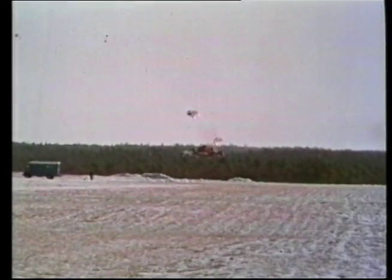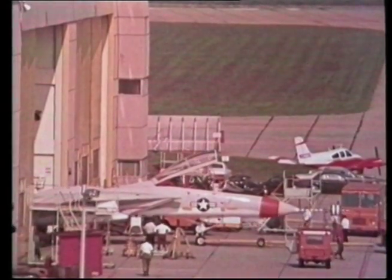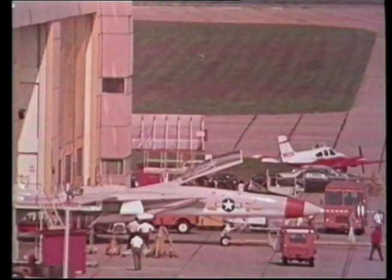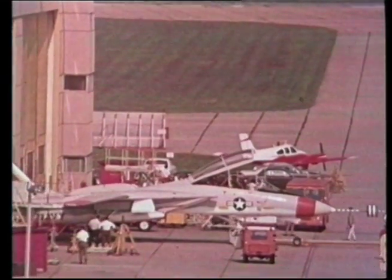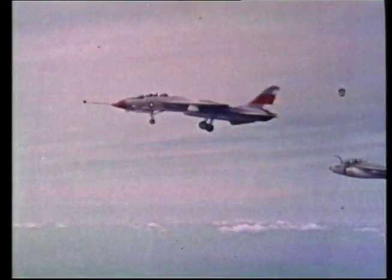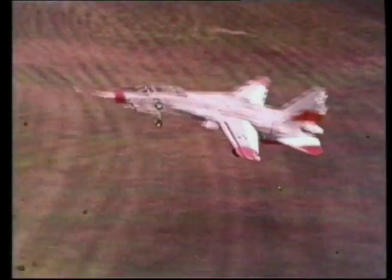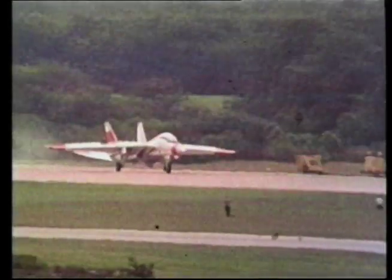Aircraft number 12 was re-designated as 1X to replace the lost one. This plane was to continue the test program, including the high-speed tests. Smythe, Miller, and the other test pilots were just coming to grips with the Tomcat, and although there were problems, it was fast becoming apparent that the Tomcat was superior to anything before it.